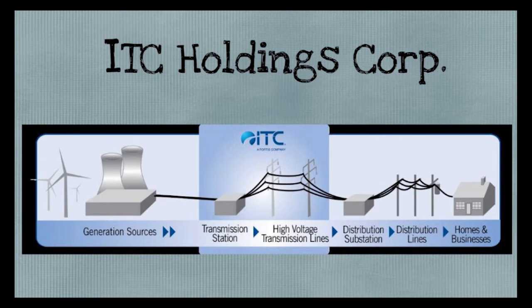Windmills and solar energy — all those are forms of generation. ITC takes that generation and moves it over long distances throughout the state of Michigan and some other states that we operate in as well. We deliver that power to the local distribution companies, who then take that power and deliver it to your homes, the schools you're at today, and your parents' businesses.